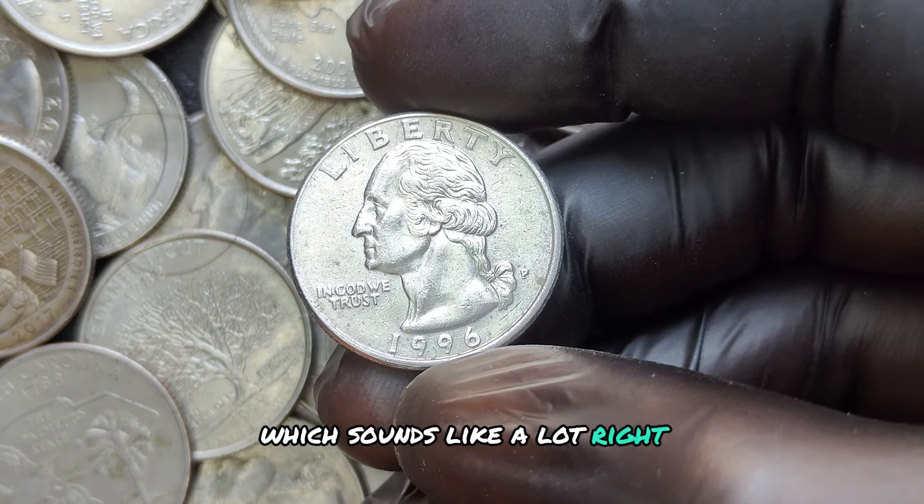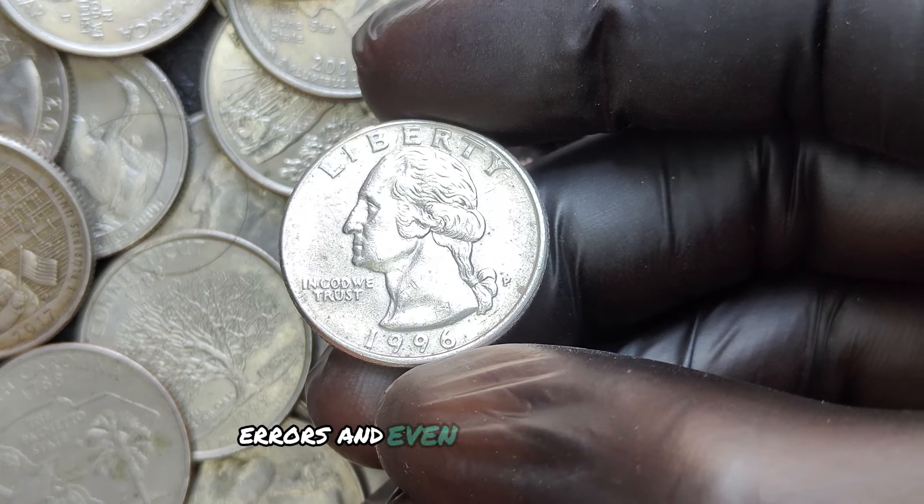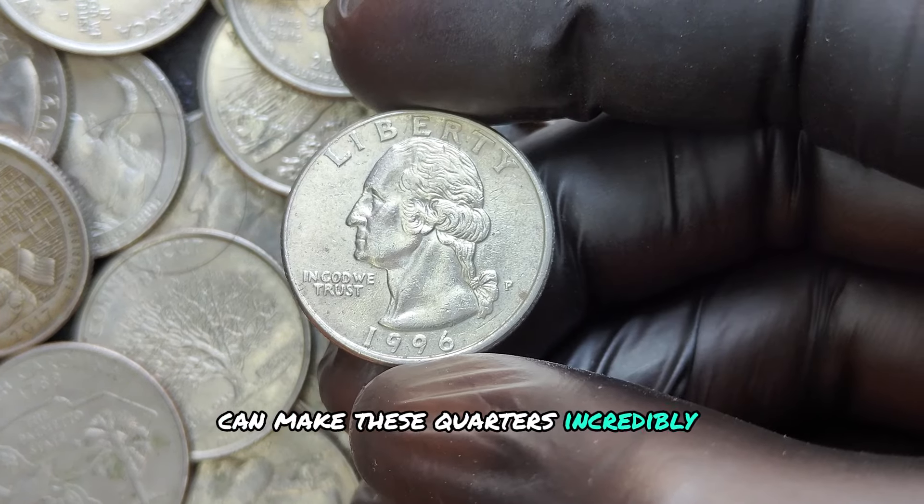That sounds like a lot — however, certain variations, errors, and even high-grade coins can make these quarters incredibly valuable. Each quarter from 1996 featured a familiar design: George Washington on the obverse side and an American Eagle on the reverse.